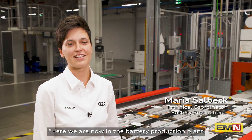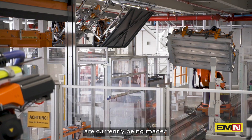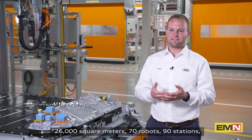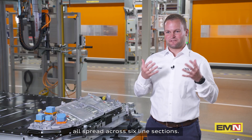Here we are in the battery production plant in the logistics center in Ingolstadt, where the batteries for the Audi Q6 e-tron are currently being made. The facility spans 26,000 square meters, with 70 robots and 90 stations spread across six line sections.